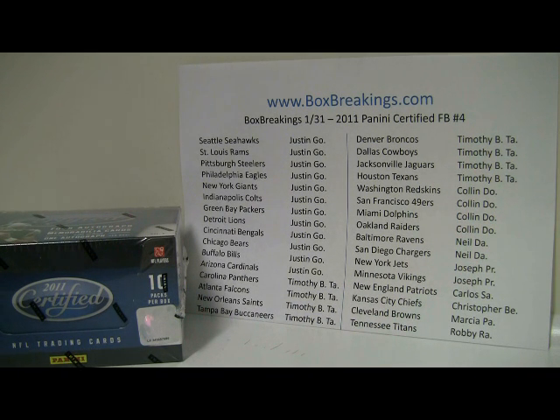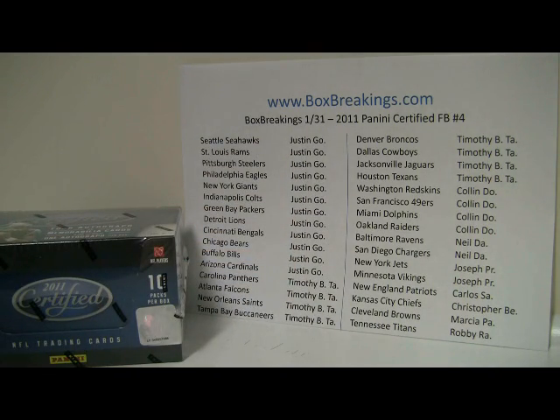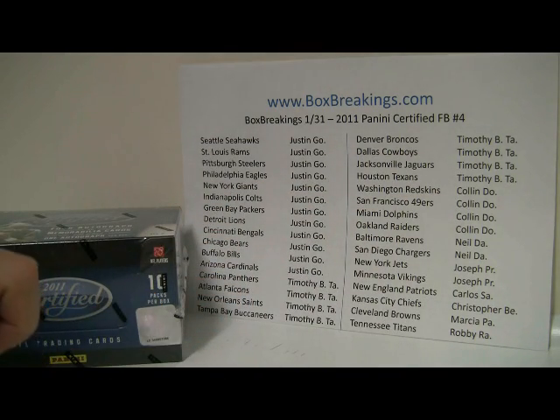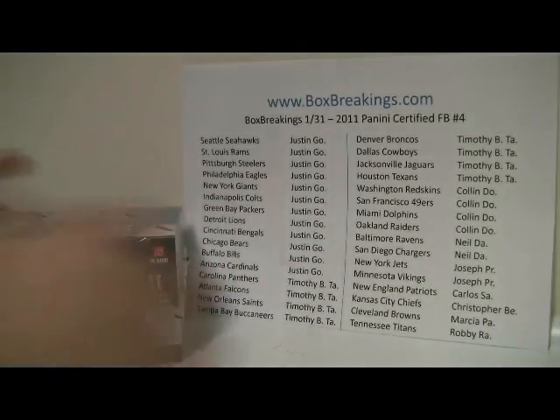Let's get to this one first. Justin, it looks like you own about 12 of the teams there, and then Timothy down at the bottom, and up at the top Kyle and Neil, Joseph, Carlos, Christopher, Marcia and Robbie to round it out. Time check: it is 9:41 p.m. East Coast time on the 31st, and the box serial number ends in 7686.